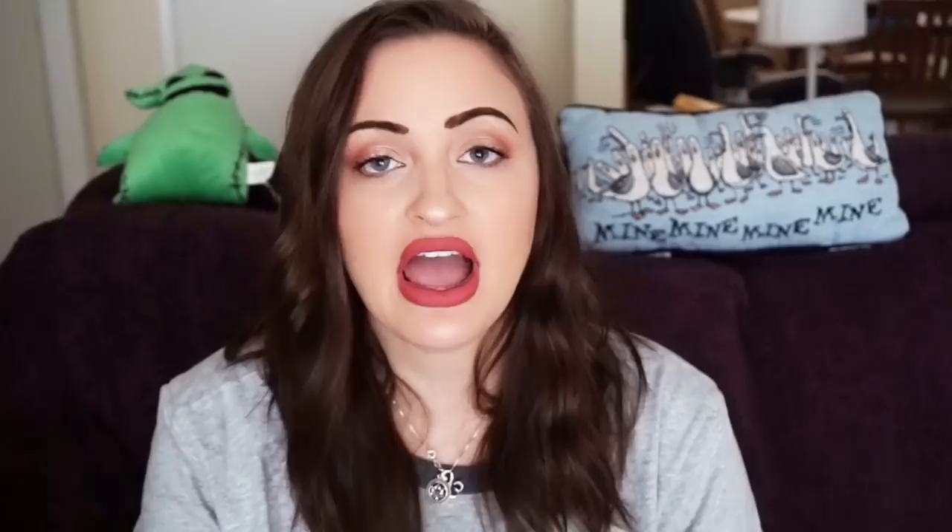I have four more items left. The first is a Natural Born Killers Laserdisc, 1995 widescreen edition. I sold it for $2.20 plus $3.17 shipping. I only need to sit down and list the rest of the ones I have — I like listing clothes better than Laserdiscs. We are slowly but surely getting all these Laserdiscs sold. I realized that when I put them on bids instead of Buy It Now, they actually sell faster, so I've put all of them on bids now.